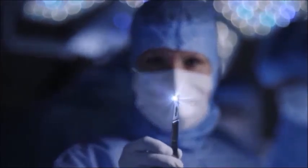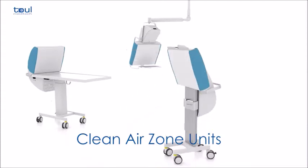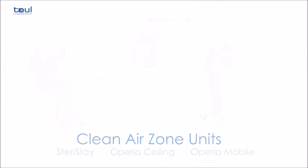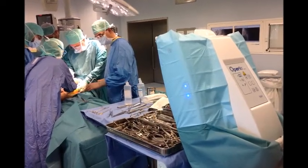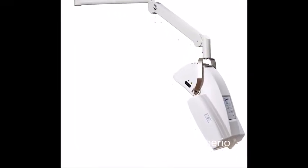In order to meet the requirements of different types of procedure, various models of sterile instrument table are available. The mobile laminar flow system is available as a mobile unit that protects both the instruments and the surgical site, with the option of an integral instrument tray or as a ceiling mounted unit — Operio Mobile.